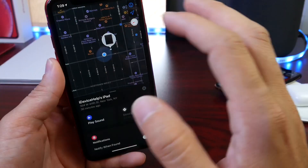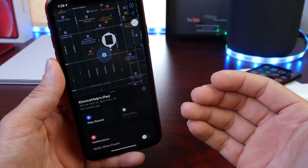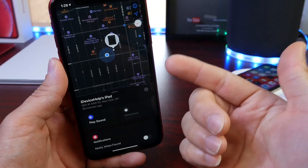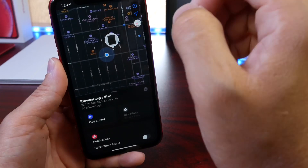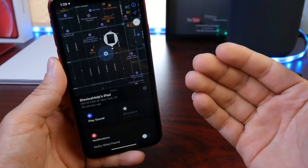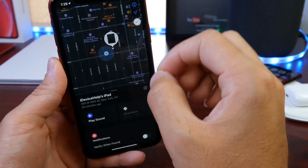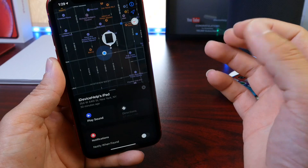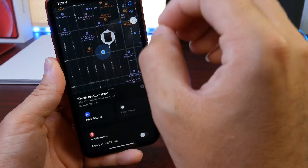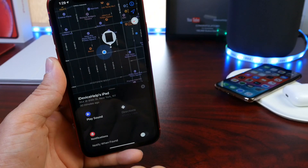So if you ever can't find your car and you have your iPad or Mac inside it, this is a great way to pinpoint exactly where your car is or where your Apple product is. If you ever lose your Apple product, you now know that with iOS 13, macOS Catalina, and iPadOS 13, you can pinpoint these devices without them having to be connected to a network.